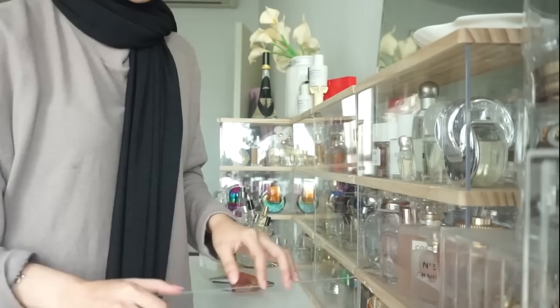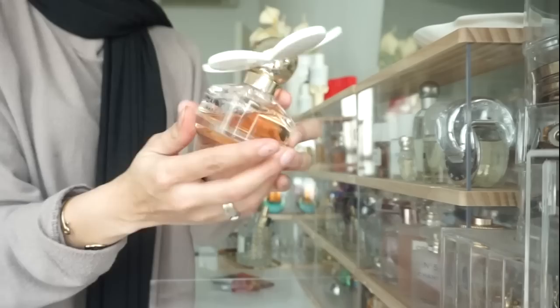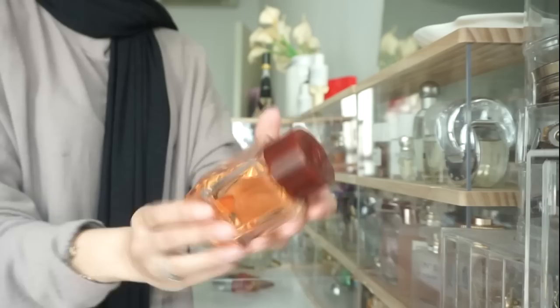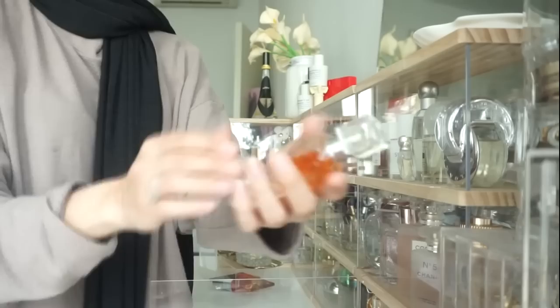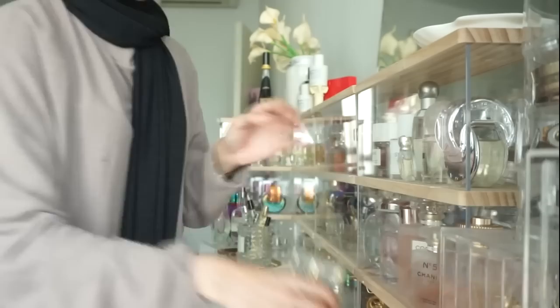Third row: I have the Daisy Love by Marc Jacobs — one of the most famous perfumes. This one is Bottega Veneta Illusione. I don't really like the scent, it's too fruity for my liking, but I love the bottle so I'm keeping it. This is Lancôme La Vie Est Belle — I'm not sure how to pronounce that. And this is another Givenchy perfume: Dahlia Divine.